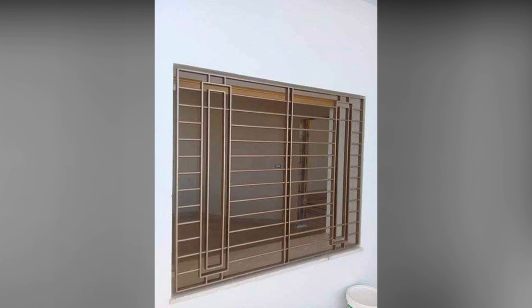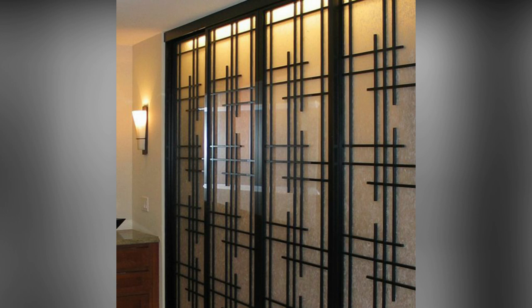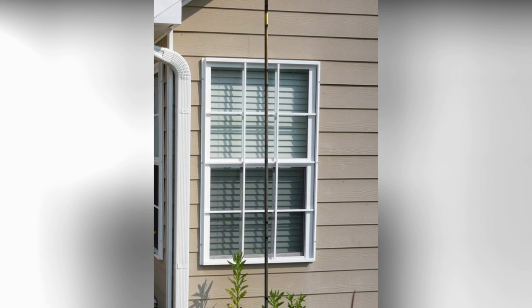Window grills also provide security to our home. It is very necessary that our home should be secured.